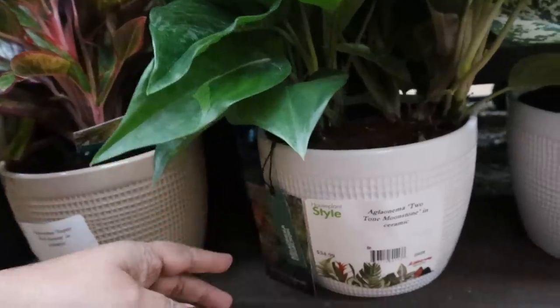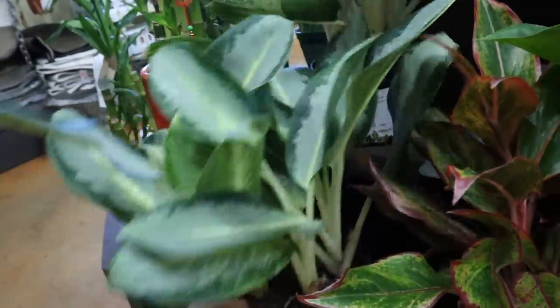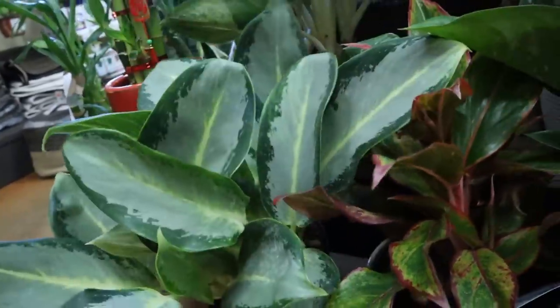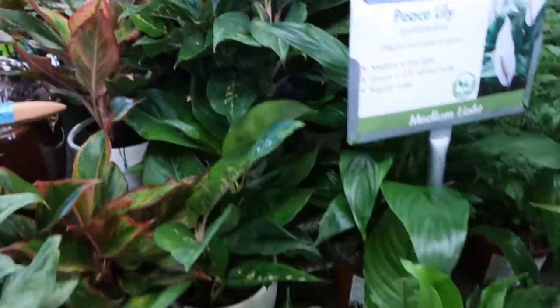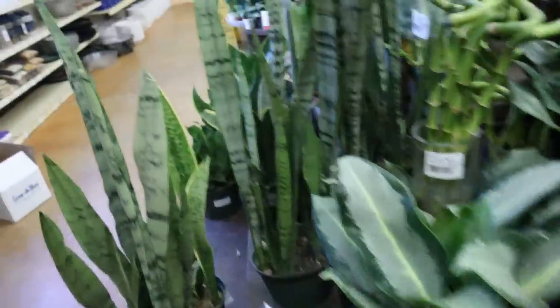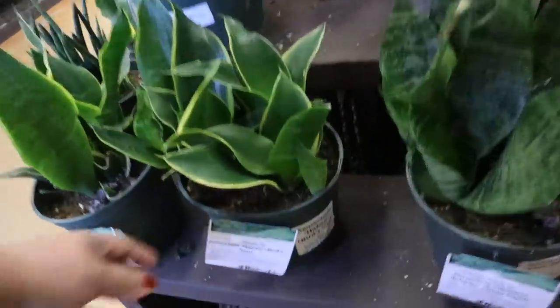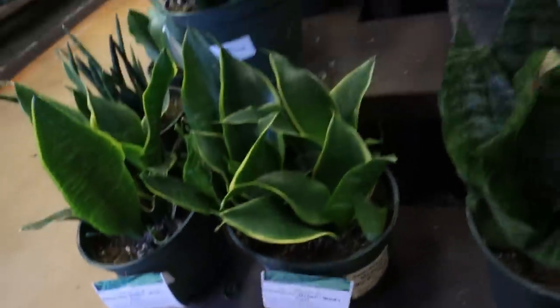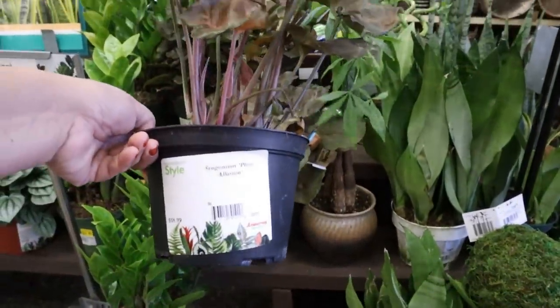And this is the Trending Tropicals — they have some Trending Tropical Limes here. This is a hybrid of a Silver Bay and something else, $24.99. They've got some really nice Aglaonemas, some of them in ceramic pots, $34.99. And some Sansevierias, $18.99. Oh, nice Syngonium here — Plum Illusion, $18.99.